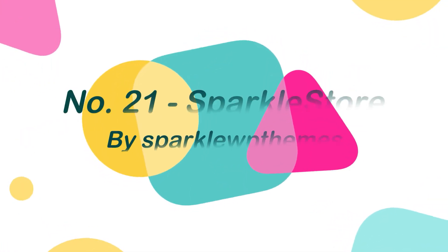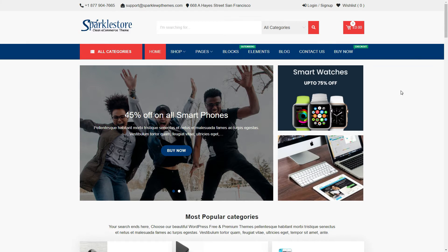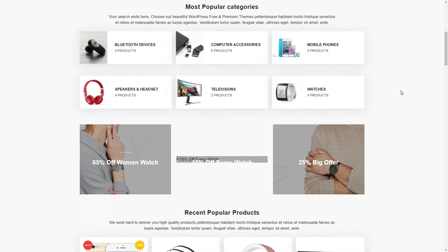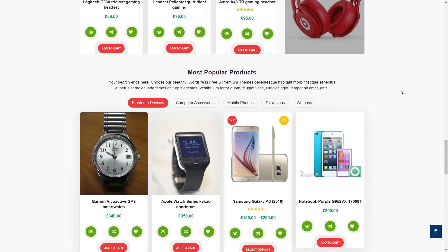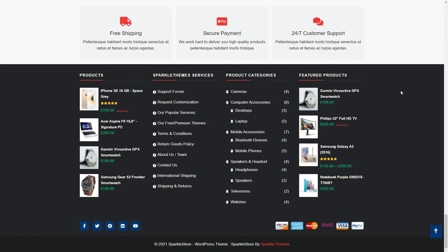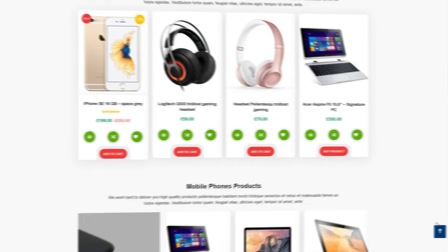Number 21: Sparkle Store, by Sparkle WP Themes. Sparkle Store is a feature-rich, sleek, and user-friendly free eCommerce WordPress theme. This is a very flexible and highly adaptable WooCommerce WordPress theme that lets you create the one-of-a-kind and professional website you've always dreamed of. Sparkle Store is capable of accommodating users ranging from those with little coding experience to advanced or regular web developers.